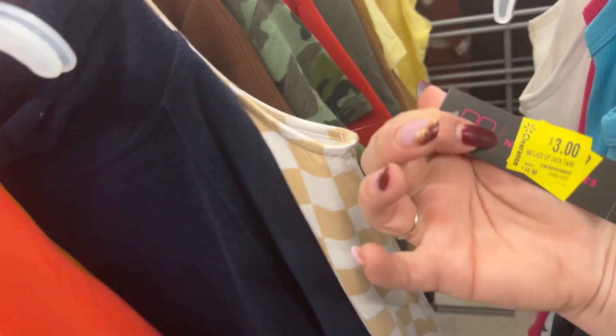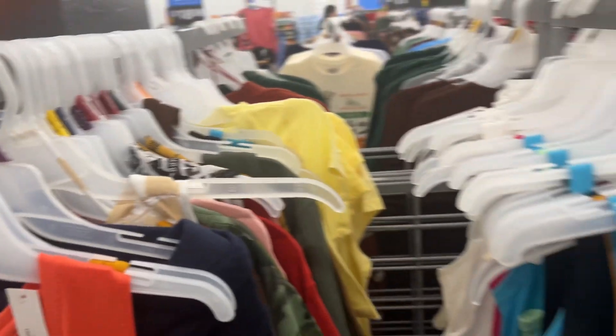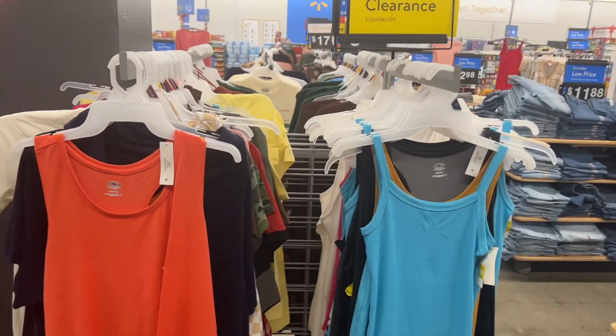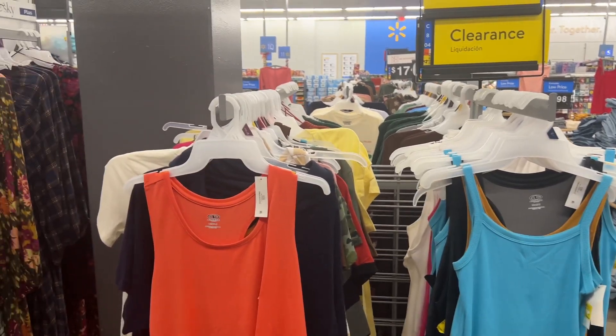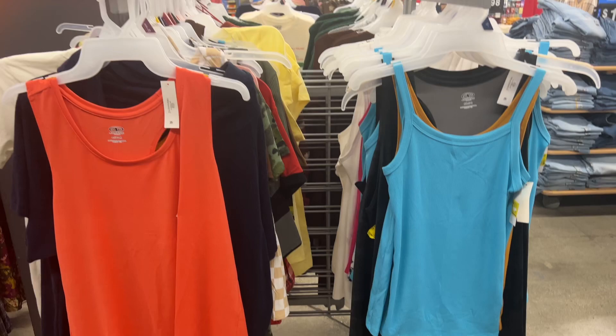They have more tank tops. Definitely check your clearance finds. They have $2, $3. Those $0.50 finds were a score — absolutely a score on those. Let's keep on going.